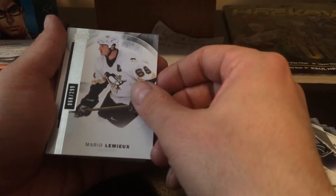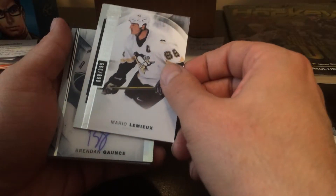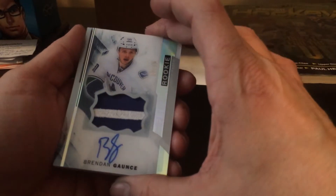Mario Lemieux base card, 68 out of 299. Not very good. 68 out of 65 — Brendan Gaunt.